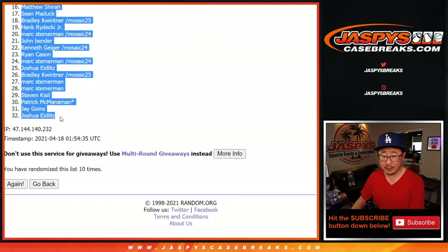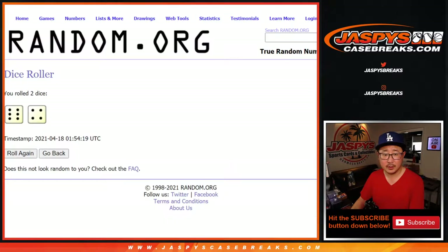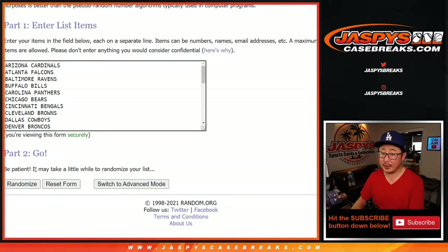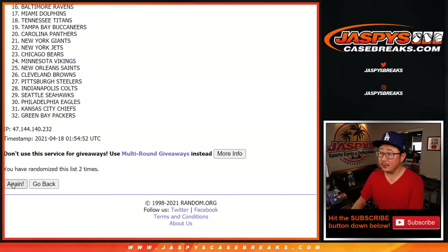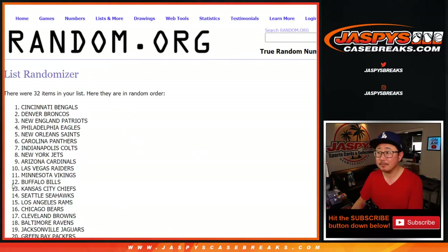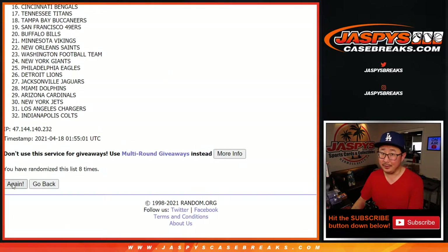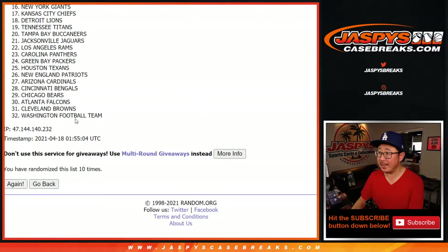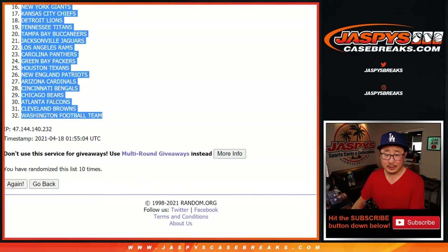So Josh all the way down to Josh. 6 and a 4, 10 times for the teams. Counting 1 through 9, and the 10th and final time. We got the Eagles, down to the Washington football team.